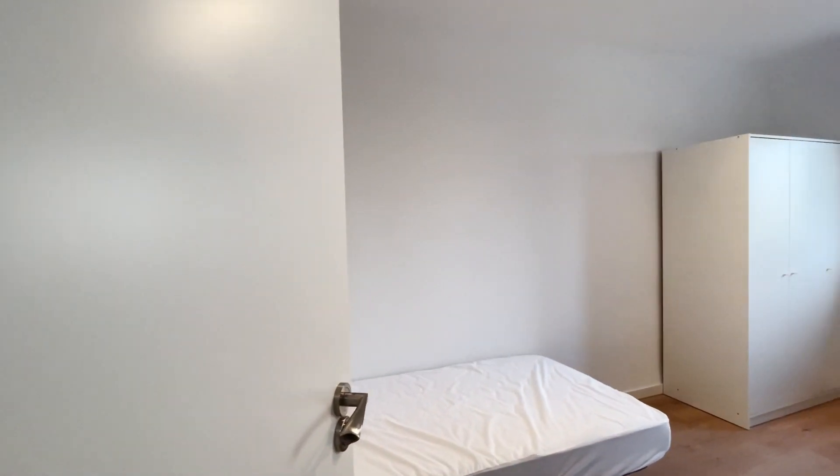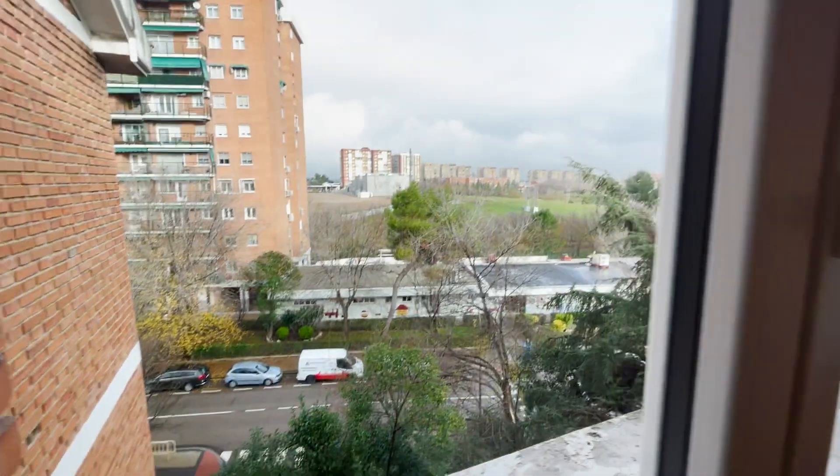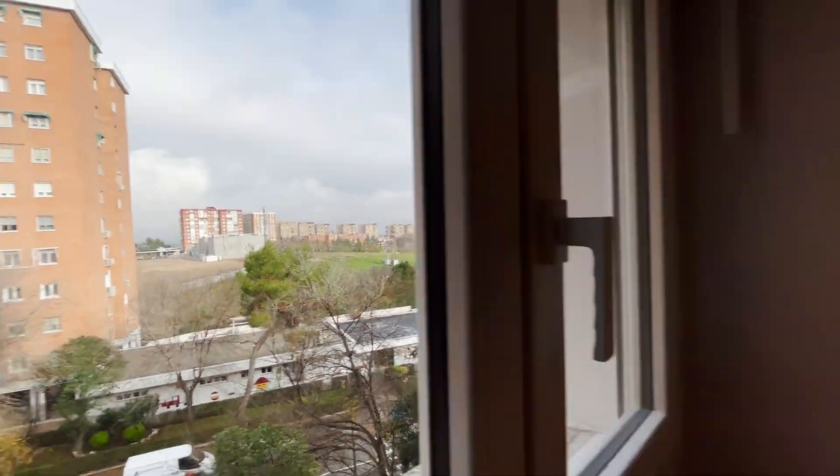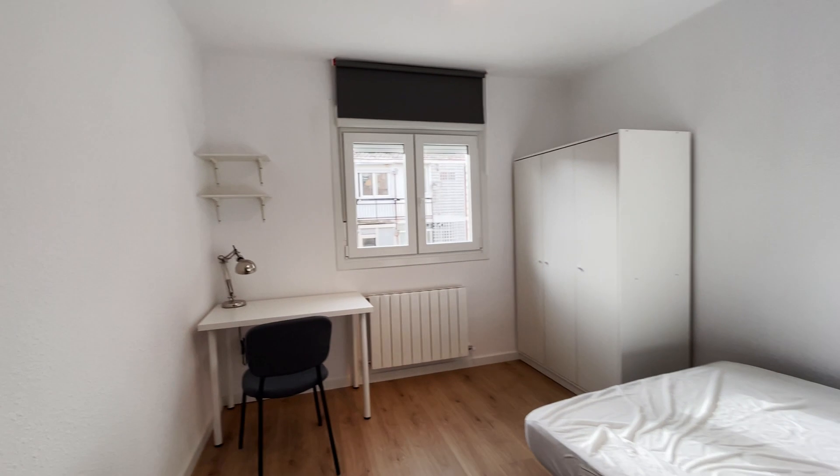We continue walking to the second bedroom, with a single bed too, a desk, and wardrobe, with a street window view. And to finish the tour, the last bedroom — number three — with a double bed.